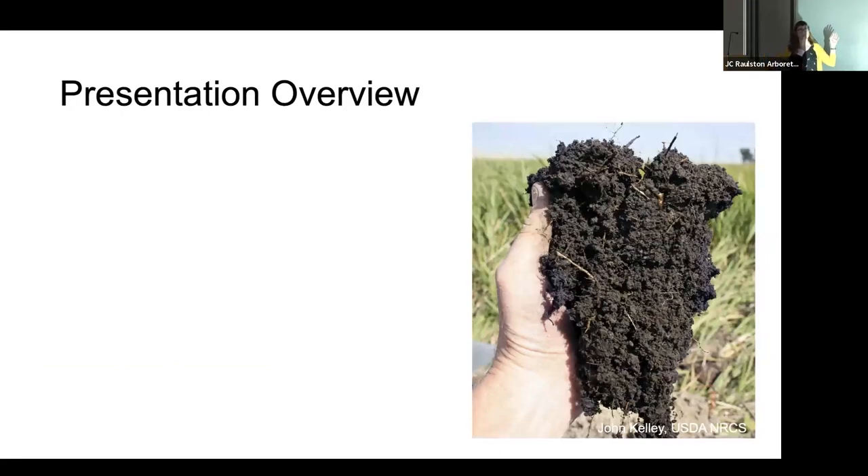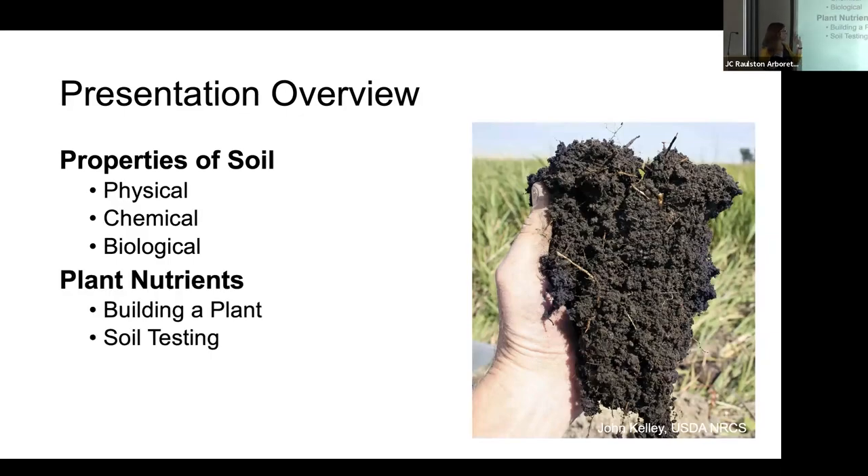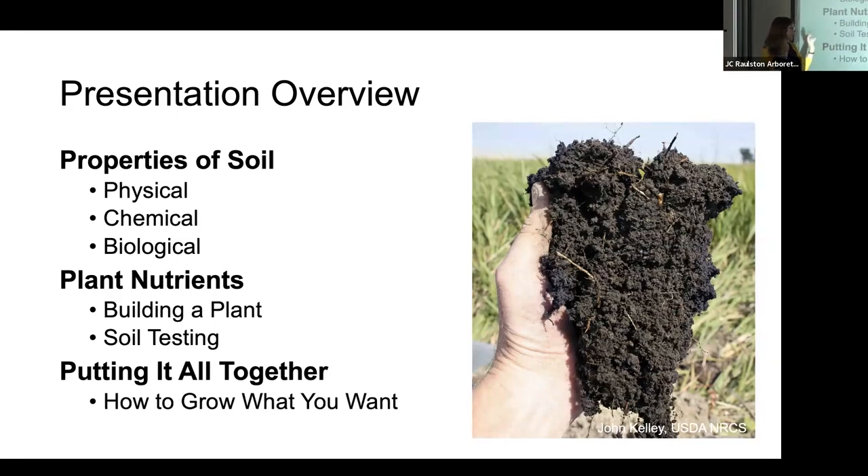A little overview of what we're going to cover today to get you oriented — we're going to try and do a little bit of it all. I like knowing what's actually going on, the deeper answers. So I'm trying to give you some of that so you're oriented to what you're actually thinking about when you think about soil. We're going to talk about properties of soil from the physical to the chemical to the biological, plant nutrients, how you build a plant, why soil matters, how you can learn about your soil through soil testing, and finally how to grow what you want.